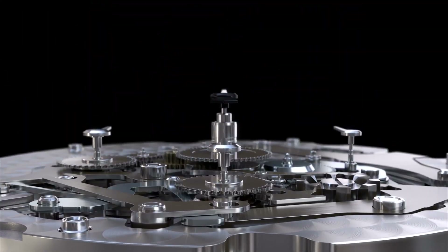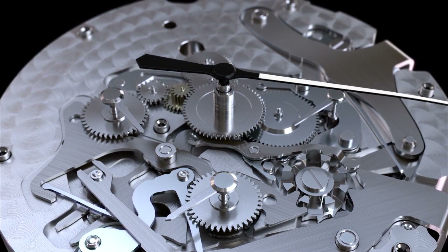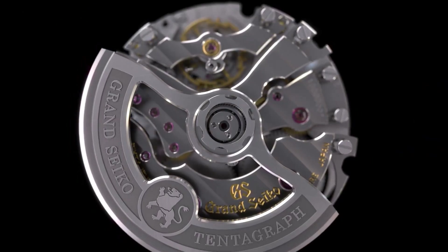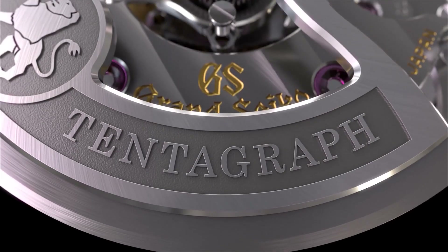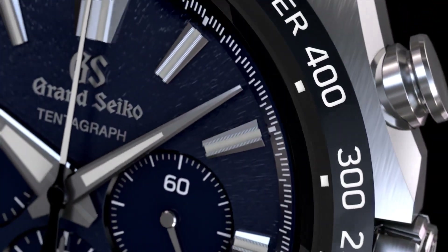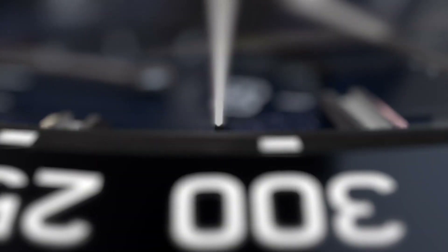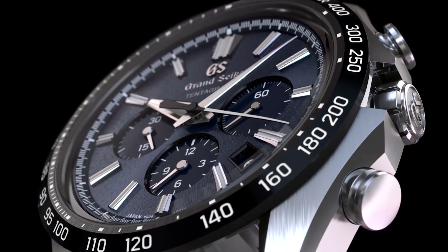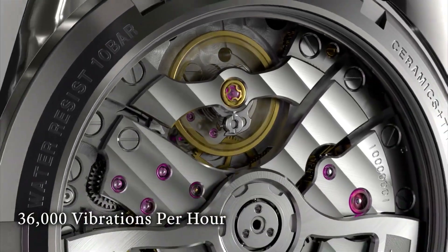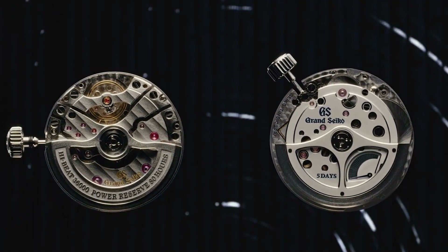The quartz crystal oscillator generates a low-power electrical signal that is used to regulate the watch's movement. The electromagnetic brake ensures that the glide wheel moves smoothly and precisely, while the glide wheel itself provides a smooth and continuous motion to the hands. The Spring Drive system is also equipped with a unique power reserve indicator, which lets the wearer know how much power is left in the watch's mainspring. One of the benefits of the Spring Drive system is that it's incredibly durable and reliable — less susceptible to temperature fluctuations and shock, and it requires less maintenance than traditional mechanical movements.